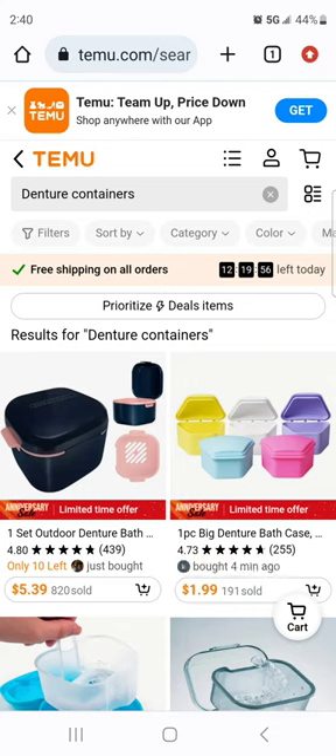Today we're doing the companion video to the Amazon denture container video — but on Temu. I have not purchased from Temu. It's like the new Wish. I don't shop on Temu, I've never placed an order, not that I won't. There's apparently some controversy about what they do with your information, but I haven't looked into it. I can almost guarantee we're going to find a lot of the same products as Amazon but at an even bigger fraction of the cost.